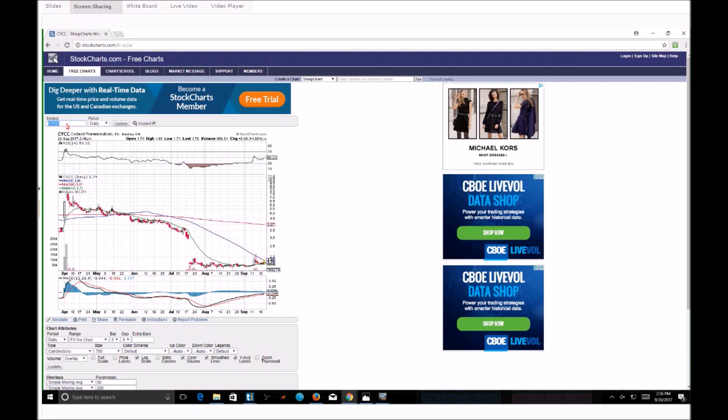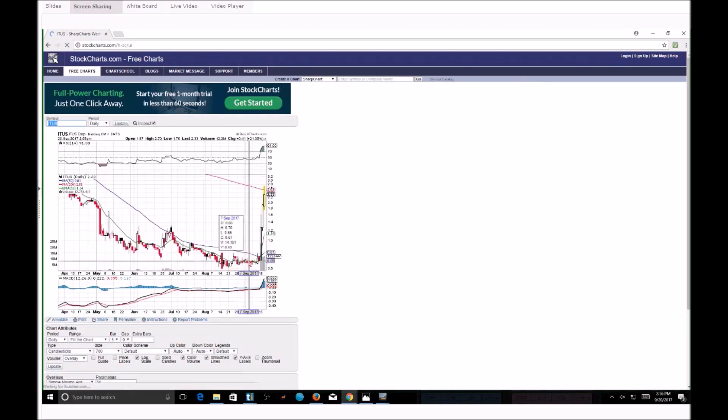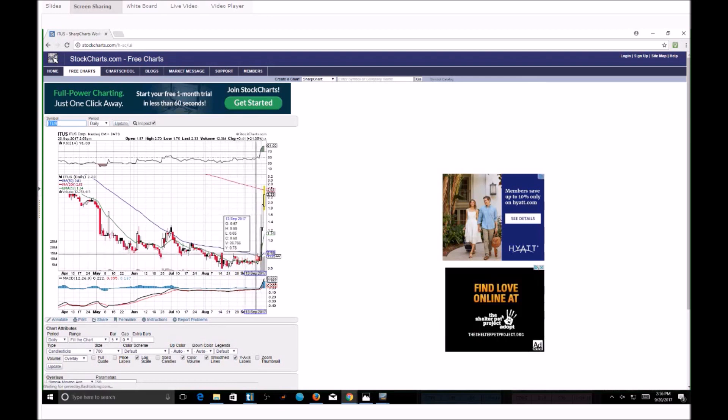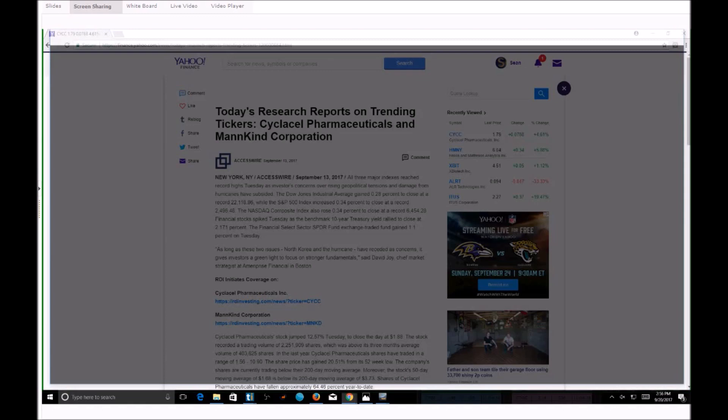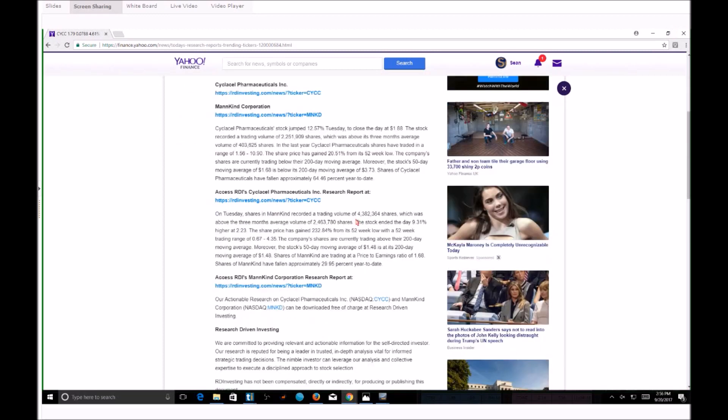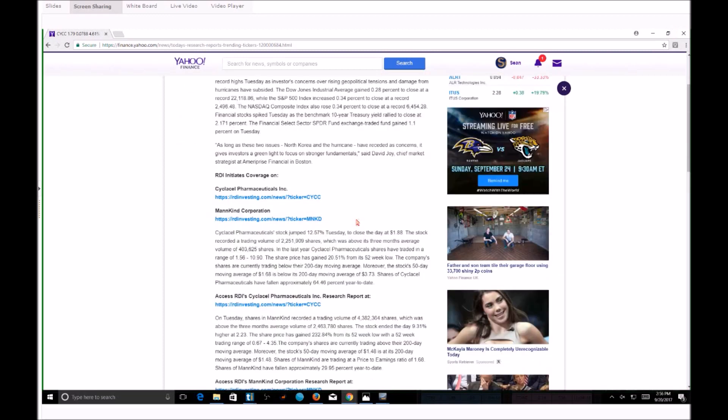The most recent example we have of this is ITUS, where ITUS had the 13 EMA at the bottom and the 50-day moving average coming across the top. The triangle gets squeezed right here, and that led to a very nice climb. It did drop a press release as well. As I've stated, companies hire day traders to tell them the best time to release a press release. If I was a company, I'd say right now is a perfect time to release on CYCC.